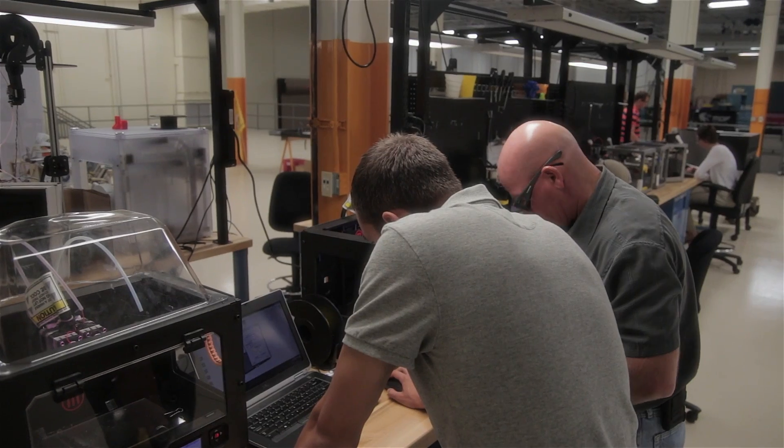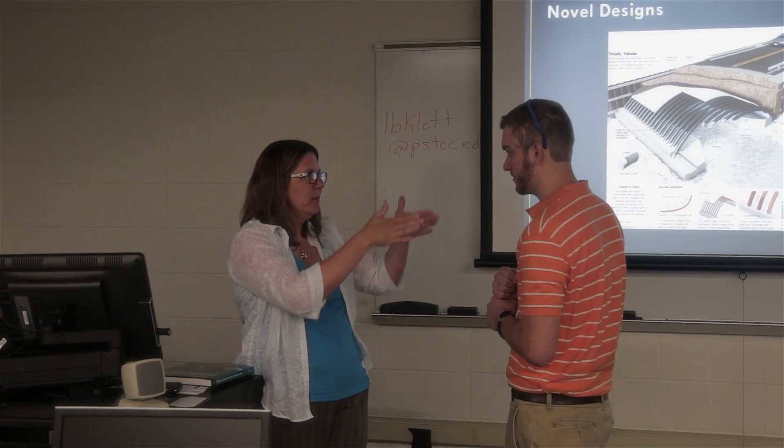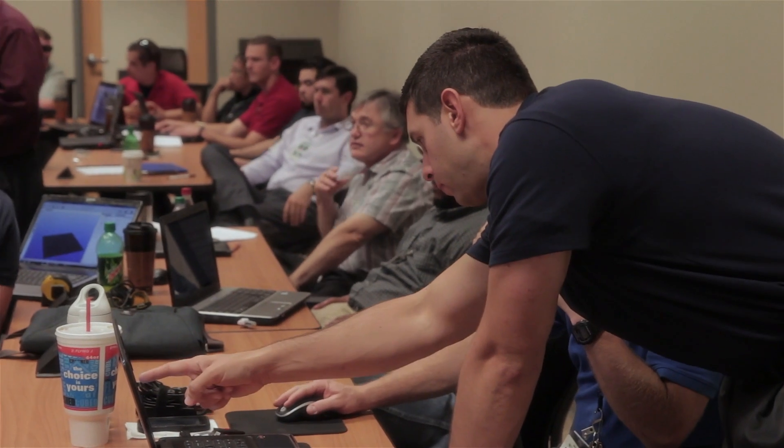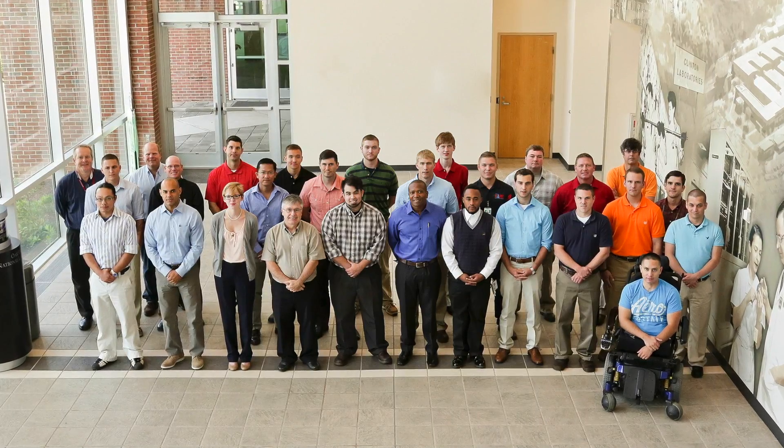We've seen that there's a very strong need in the workforce development area in the additive manufacturing community, and we felt that this is a great opportunity to match up the capabilities of the manufacturing demonstration facility, the needs of their industrial partners, and the transitioning service members and veterans, and their great background skill set, and bring it all together and put some well-trained individuals into the hands of the industrial practitioners.